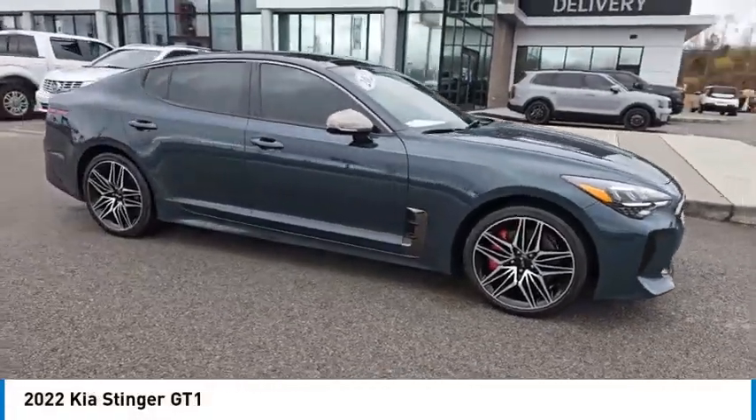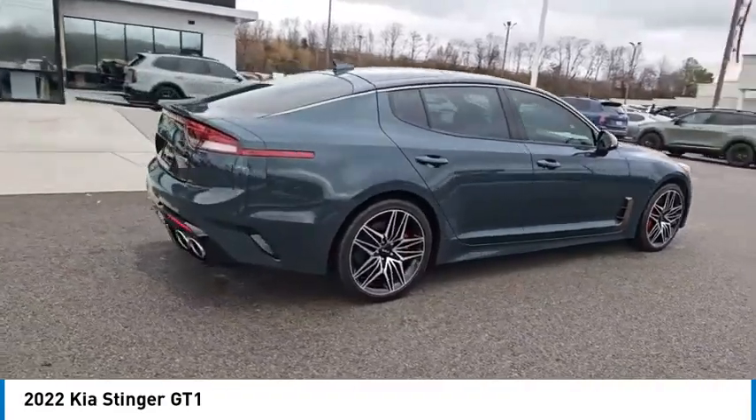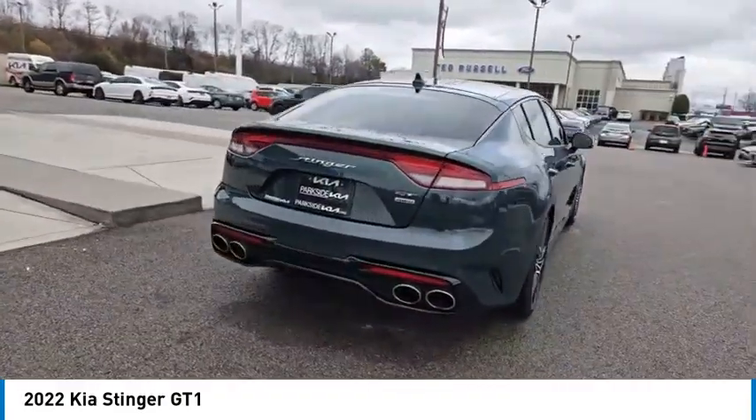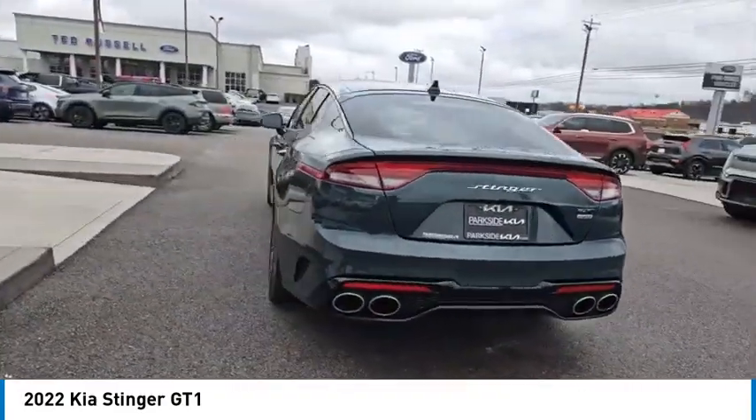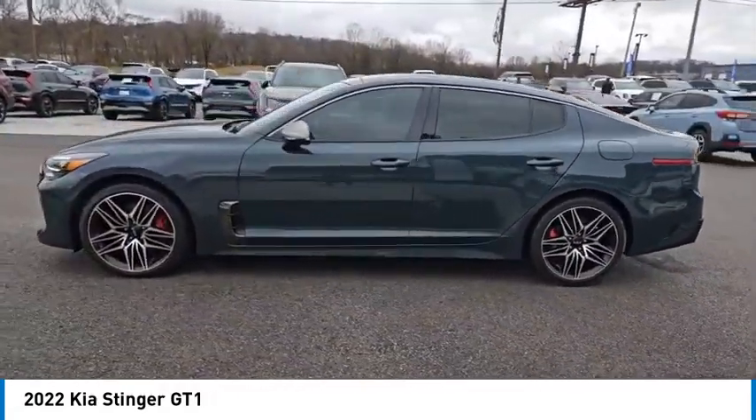Looking for the right vehicle? Check out the 2022 Stinger. The Kia Stinger has a design that is sure to leave an impression. It offers the perfect combination of a sporty look coupled with a wide variety of luxurious features.